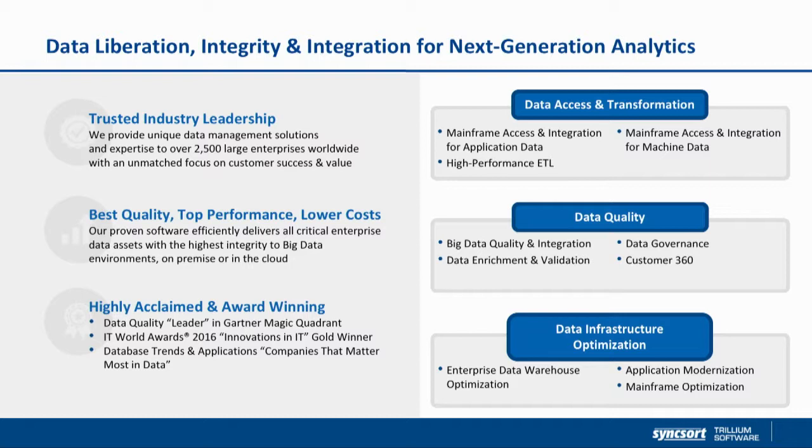We have over 2,500 enterprise customers globally in the United States, EMEA, and Asia-Pacific. Across the globe, 87% of Fortune 500 companies are our customers.